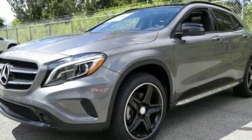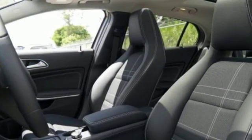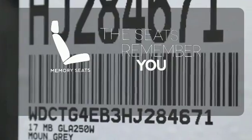It all comes together with the power of a 2.0L turbo engine, 7-speed DCT dual-clutch automatic transmission, dynamic select, and eco start-stop. Let the memory seats adjust to your preferred setting.